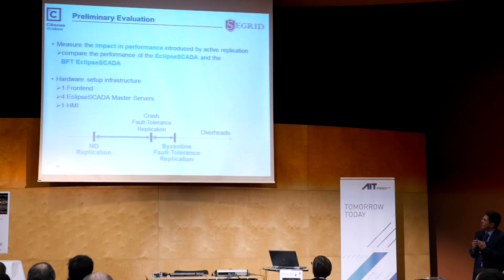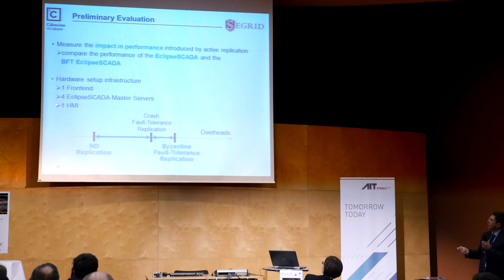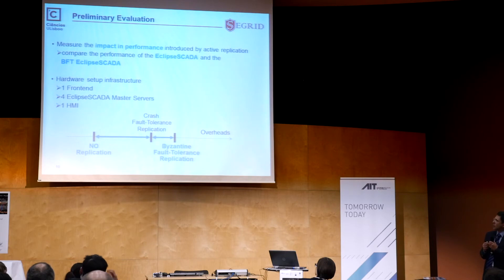To give an idea of performance of our current implementation: we have an experimental infrastructure with six machines — a front end on one, an HMI on another, and four others for each replica. We show values with no replication, meaning the original Eclipse SCADA, and values for our solution which tolerates Byzantine faults. In between would be what exists nowadays, which is replication for crash fault tolerance.